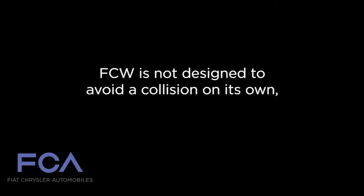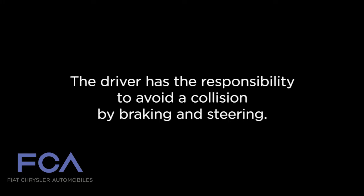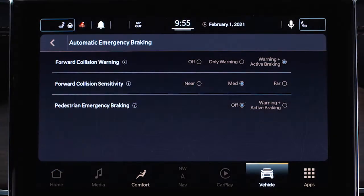Remember, FCW is not designed to avoid a collision on its own, and it can't detect every possible type of collision. The driver has the responsibility to avoid a collision by braking and steering. You can turn FCW on or off and adjust the sensitivity in your touch screen.